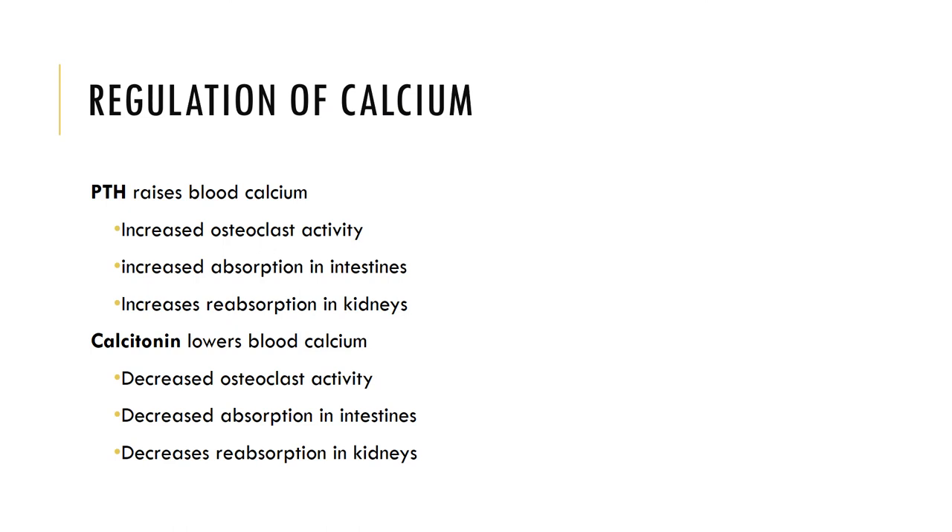Calcium is regulated by PTH and calcitonin. PTH, or parathyroid hormone, raises blood calcium when it is too low. PTH is secreted by the chief cells of the parathyroid glands when calcium levels drop. PTH stimulates osteoclasts to break down bone and release stored calcium. It also increases the absorption of calcium from food through the digestive tract and increases the reabsorption of calcium from the tubular filtrate in the kidneys. Calcitonin lowers blood calcium when it is too high. Calcitonin is secreted by the parafollicular cells, also known as the C cells, of the thyroid gland, and stimulates osteoblasts to build new osteoids and store excess calcium into newly formed bone.